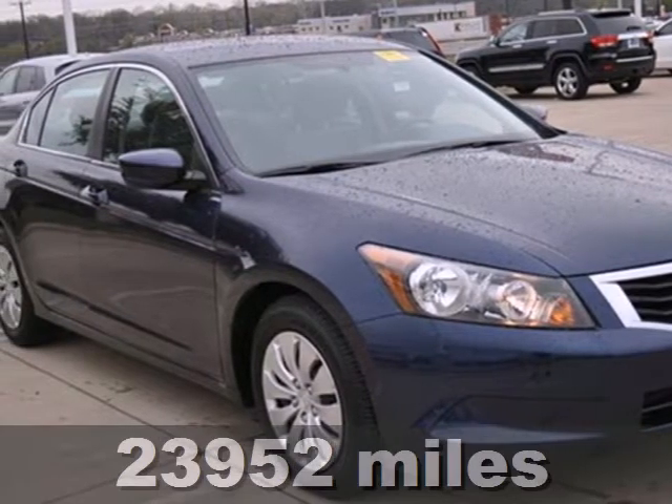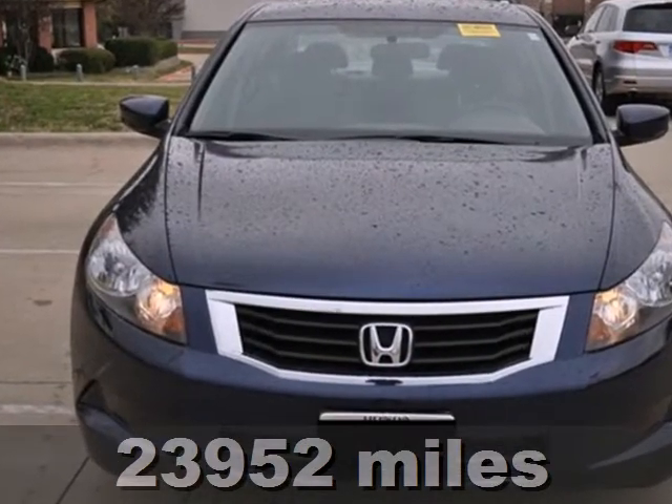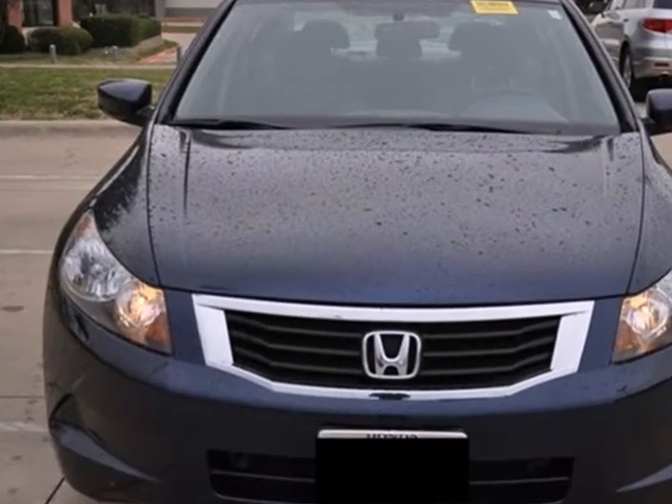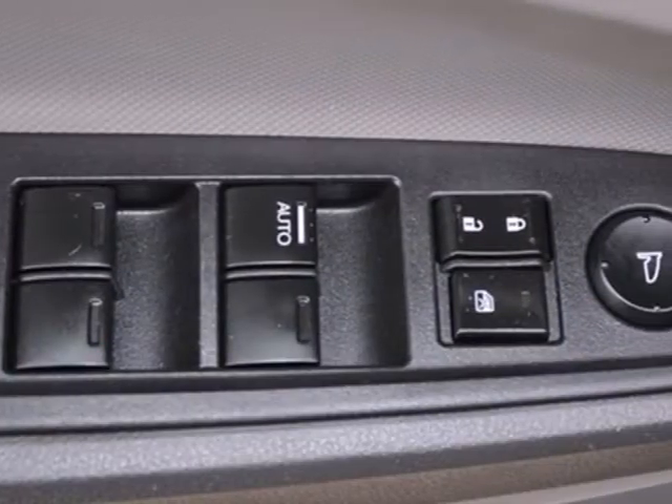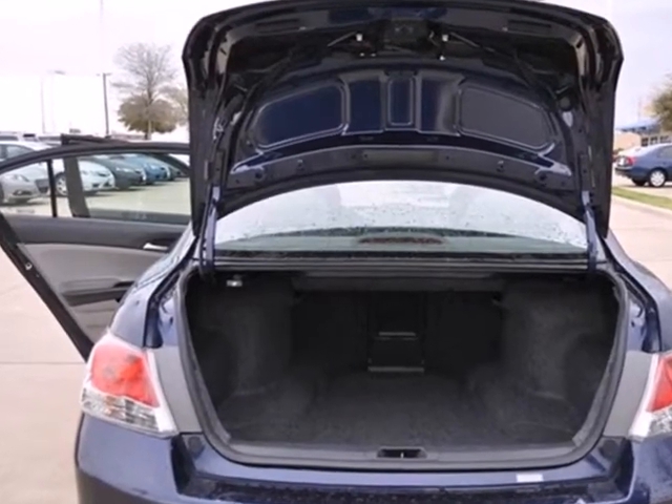Here's a 2010 Honda Accord. The ever-popular Accord gives you the best resale of any car in its class, plus standard features including premium audio system with MP3 input, air conditioning, four-wheel independent suspension, and a tire pressure monitor.